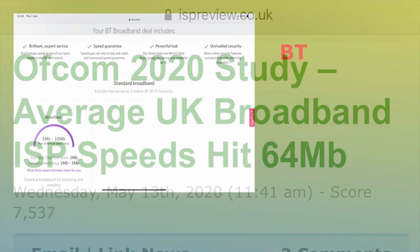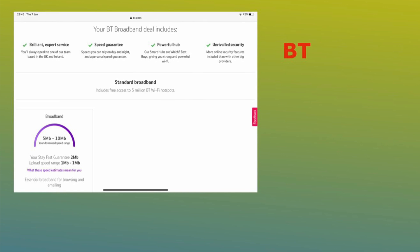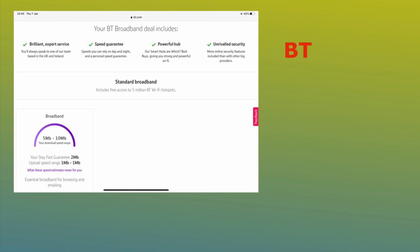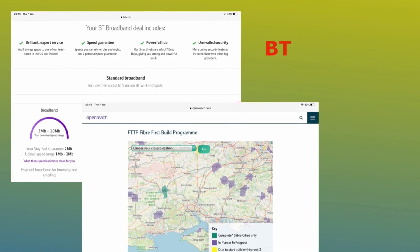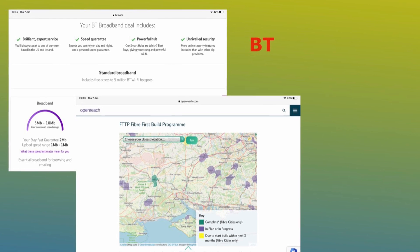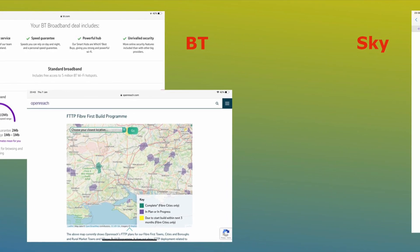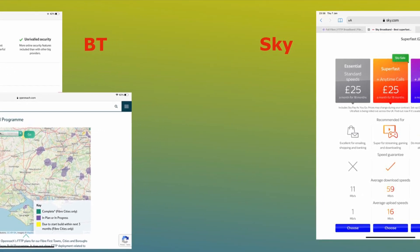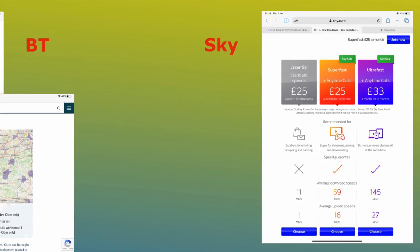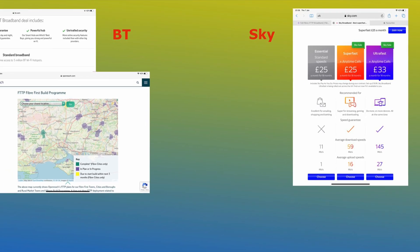Now the biggest player in the market is BT. Their standard broadband shows an average speed between 5 and 10 megabits per second, which obviously isn't very good if you want to watch high definition television or YouTube channels. Now BT do actually have a full fiber network they're rolling out at the moment but unfortunately it's not yet in my area in Southampton. The major competitor to BT in the UK at least is Sky Media — they do a range of broadband downloads ranging from 11 to 145 megabits per second, which they call their ultra fast.